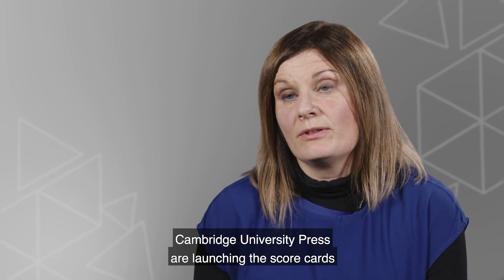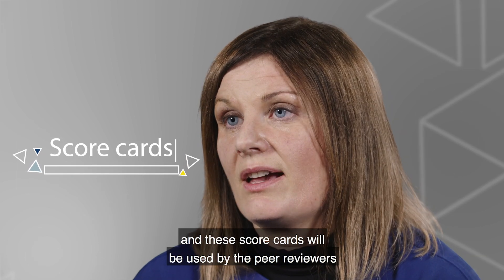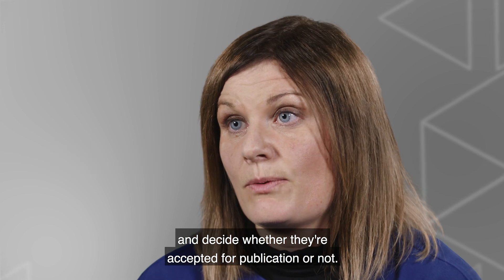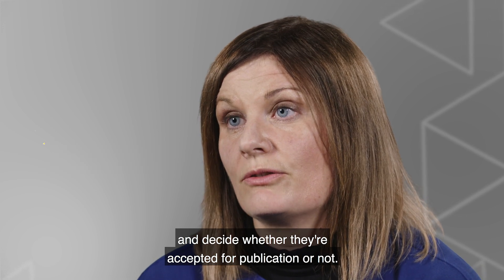As part of Open Peer Review, Cambridge University Press are launching these scorecards, and these scorecards will be used by the peer reviewers to score the research and decide whether they're accepted for publication or not.